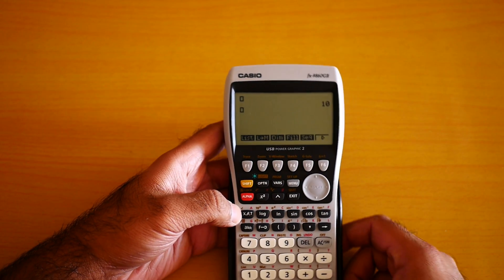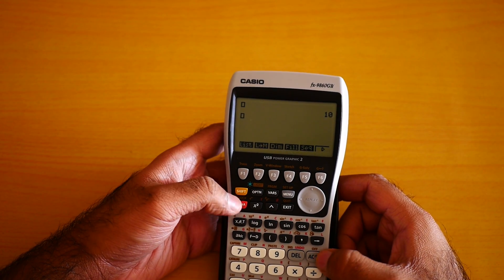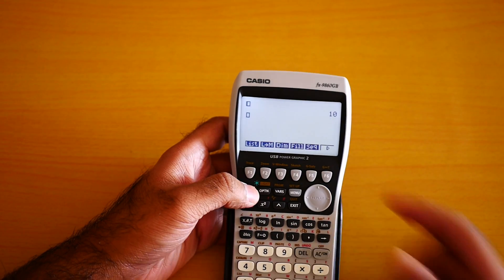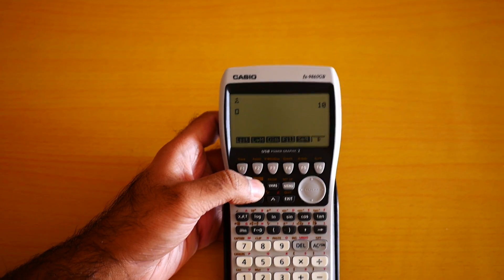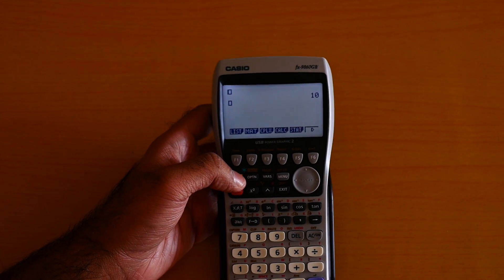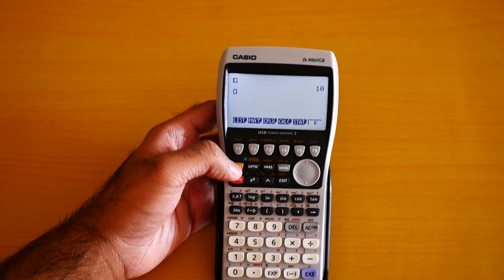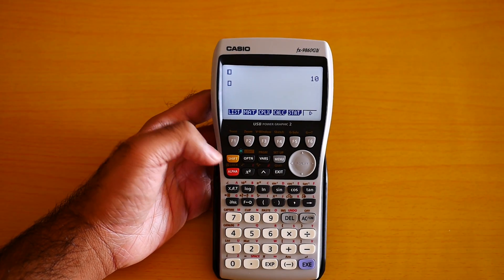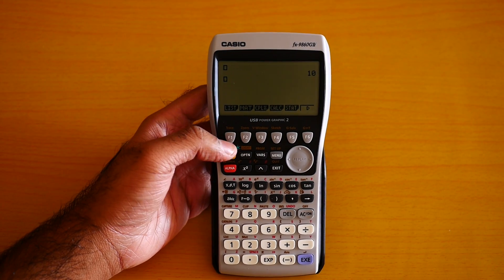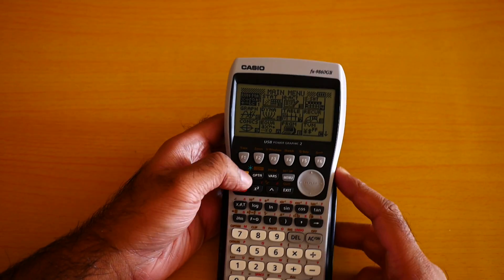Let me figure out the backlight — I think Shift does it. Yes, the backlight is on! Let me make it a little bit dimmer. Look at that backlight — I can easily use this at night.